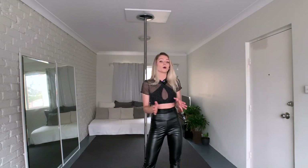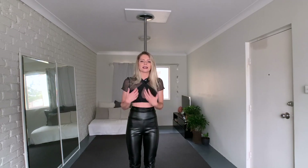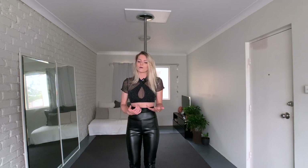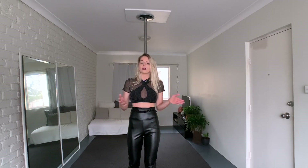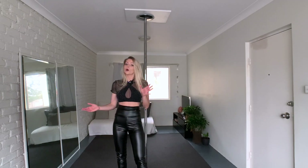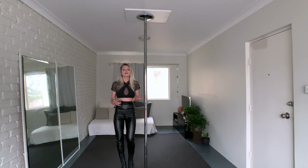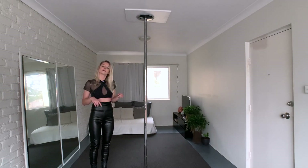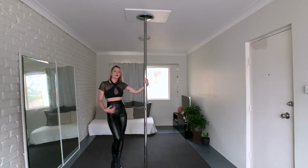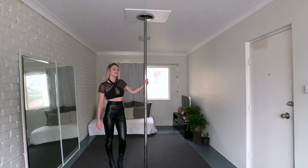Next I want to try pole dancing in these leggings — this is going to be interesting. For pole dance, you usually train with bare skin because your skin sticks to the pole, and that helps you train safely. I don't recommend using these leggings just for pole dancing because they're not made for it — maybe the seam will rip and you could hurt yourself. I'm just curious if this fabric sticks to the pole. Usually leggings should be super tight when you pole dance. I'm just going to give it a go to start with a basic pole climb.